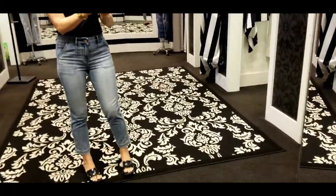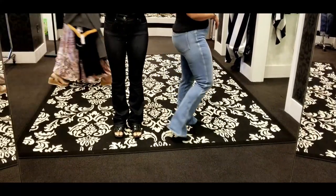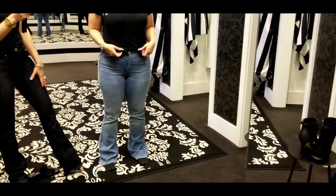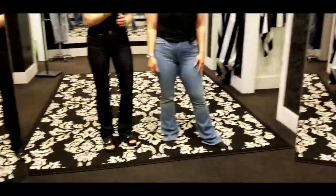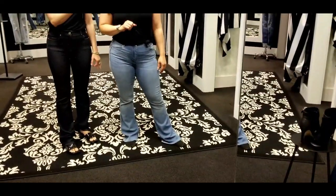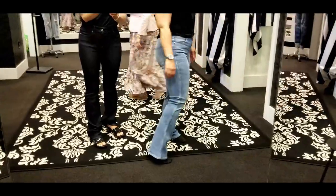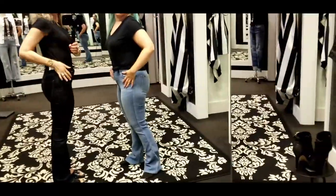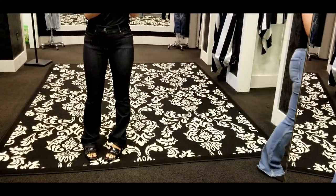Both of us have flares on — she went for the lighter wash, I went for the darker wash. The fit is good but the length is way too long. Even on tiptoe it's just hitting the ground. I'm also not a fan of where the fading is placed — including on the knee, which looks a little worn out. So the flare leg is a no.